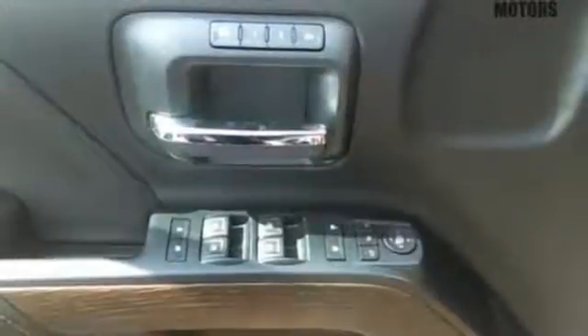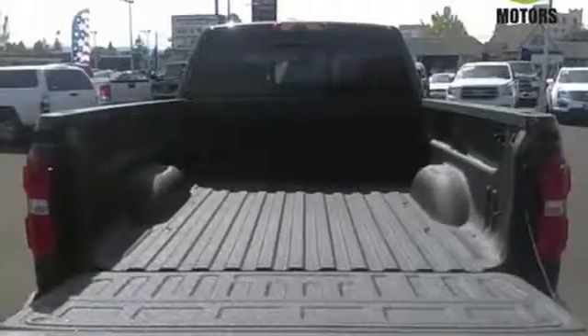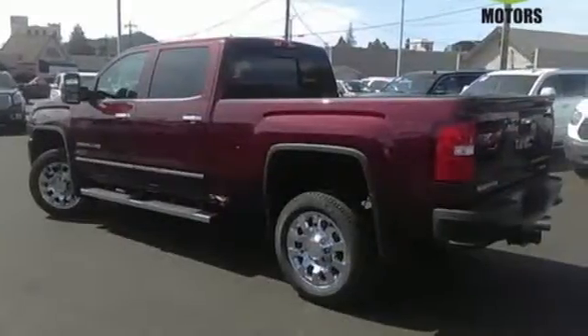Inside, you'll enjoy a powerful but unexpectedly quiet ride with a center console built with more than enough space for your gloves, hats, and paperwork. With heavy cargo comes heavy protection, thanks to StabiliTrak with proactive roll avoidance, which helps you keep the truck straight and on all four wheels.